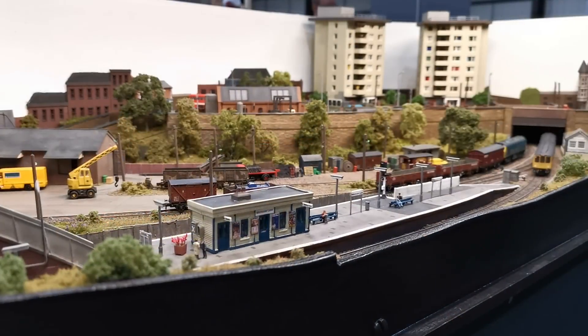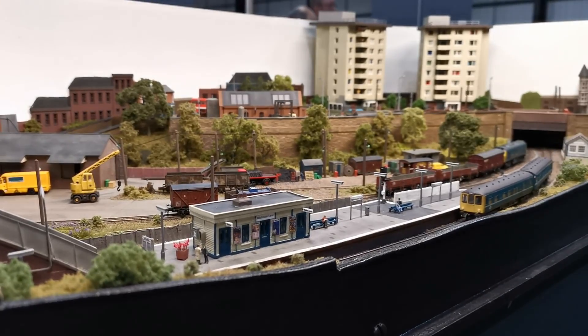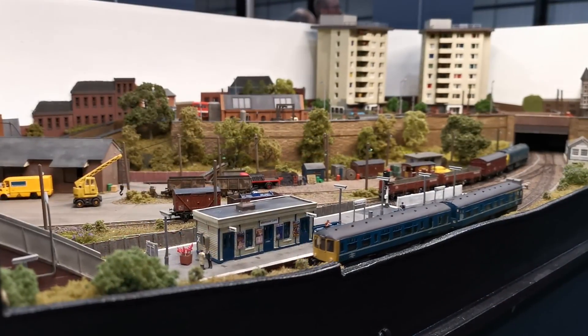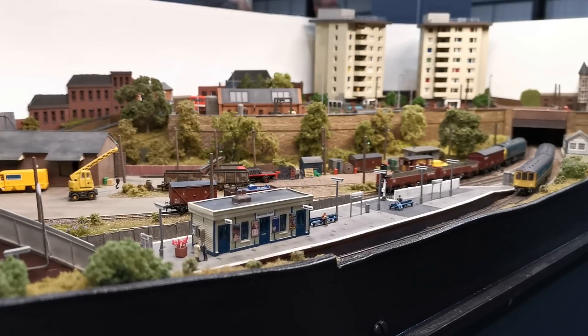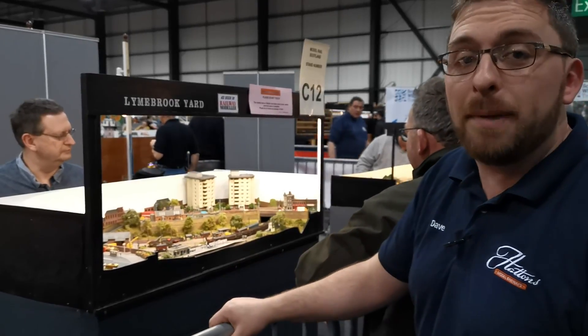This is Linebrook Yard, set in the late 1970s in North Staffordshire. It shows a small yard typical of what was still around in the late 70s, even after the Beeching cuts, with a small local passenger station as well. There's a lot of detail crammed into this very small space, with even some blocks of flats and a small road at the back here. There's plenty of small details to keep you interested, even though it's only a very, very compact layout.